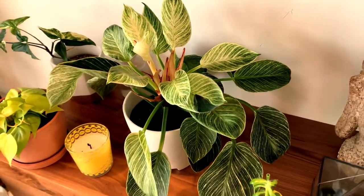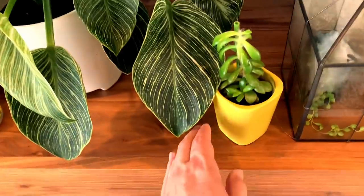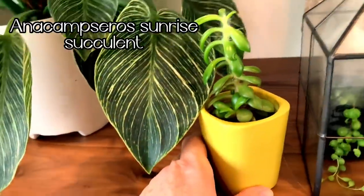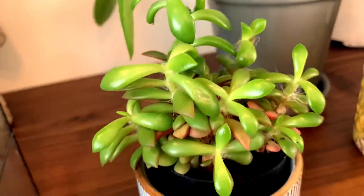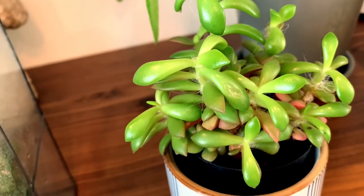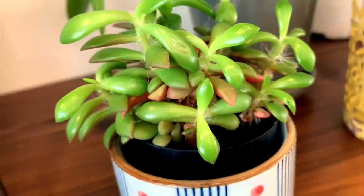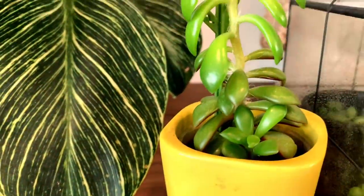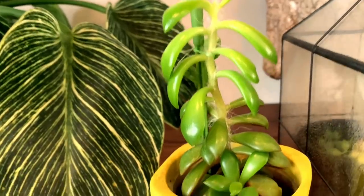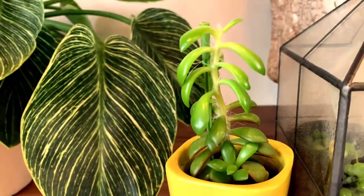Speaking of propagation, this is my anacampseros sunrise plant, and here is the mother plant. I absolutely love this plant — I believe it's from South Africa. It's a succulent and a great beginner plant. I love the little pink pops you see every once in a while. I pulled a pup off of this one and planted it, and just look at that thing taking off — it's growing so tall and it's got a new little pup growing. This one has just been a lot of fun to watch.